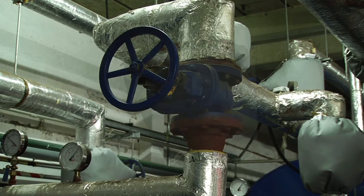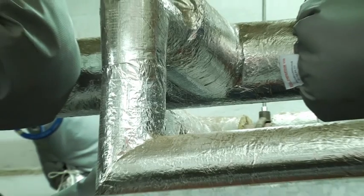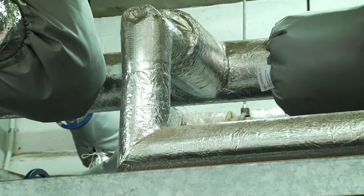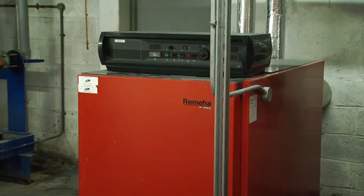We've also had insulation put onto all our valves. As you can see, we've got insulation on the actual pipework but the valves were open. That has meant we've got a lot less heat loss. We've also had new boilers, and those boilers are refurbished and maintained on a regular basis, which makes it more efficient for us to run our building.